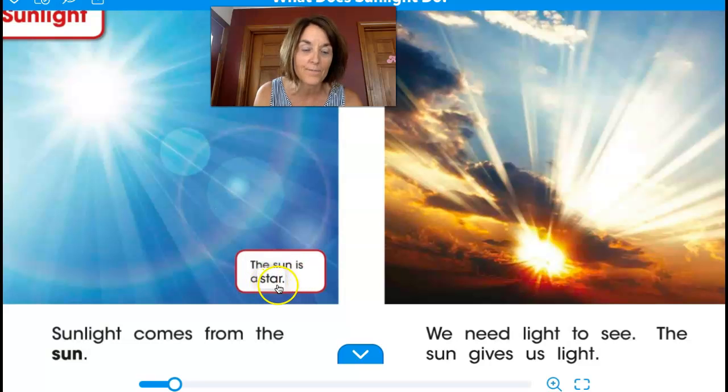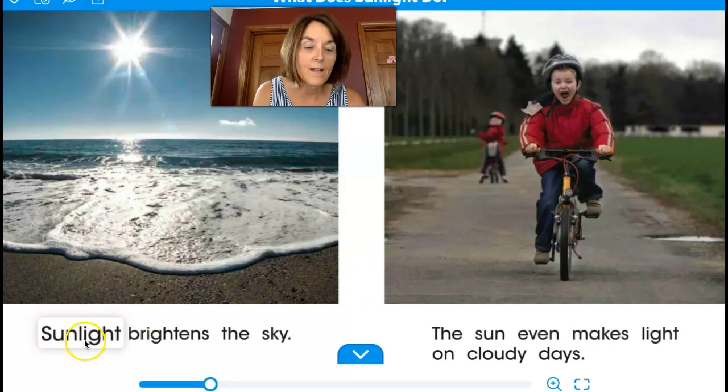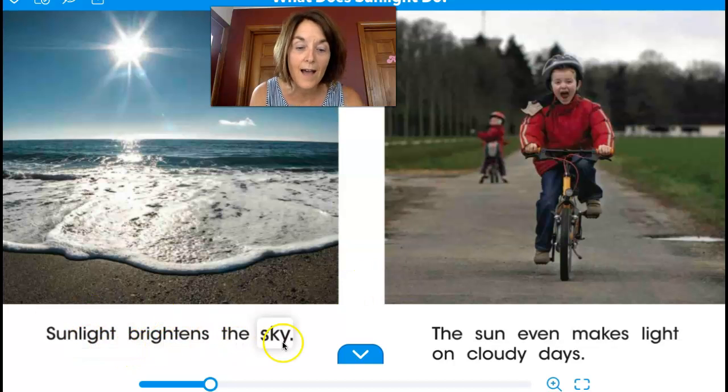The sun is a star. Sunlight comes from the sun. We need light to see. The sun gives us light.